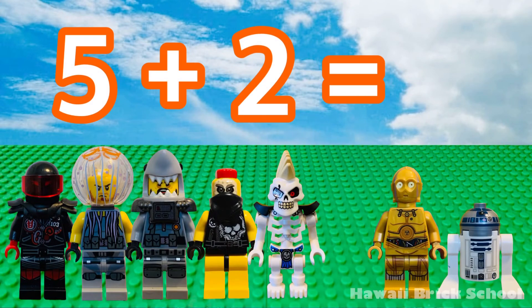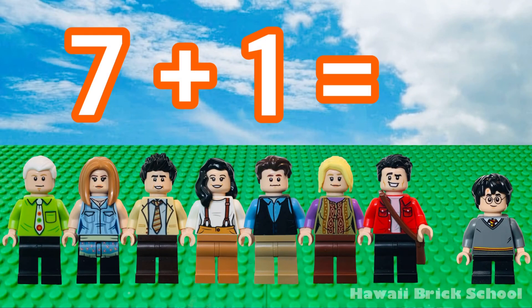Five plus two is... Seven. Seven plus one is... Eight.